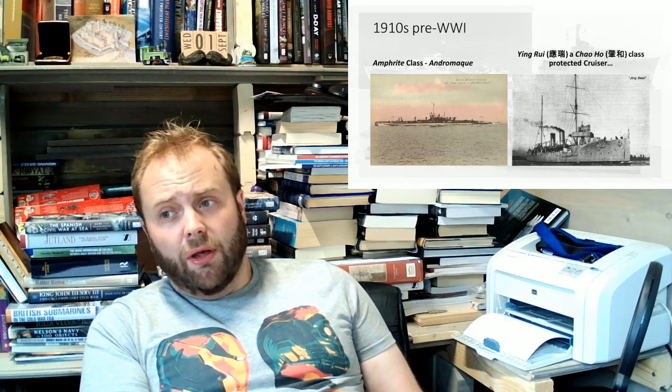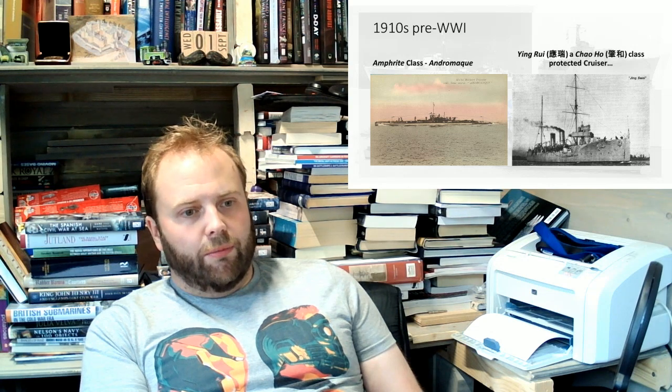That is not what you were thinking this was going to go when I started out talking about these two lovely vessels — they're cute. They're worth examining further, and at some point I would like to do a video on the French submarine arm in the pre-World War Two period, and a video on the nascent Chinese Navy and where it could have gone.